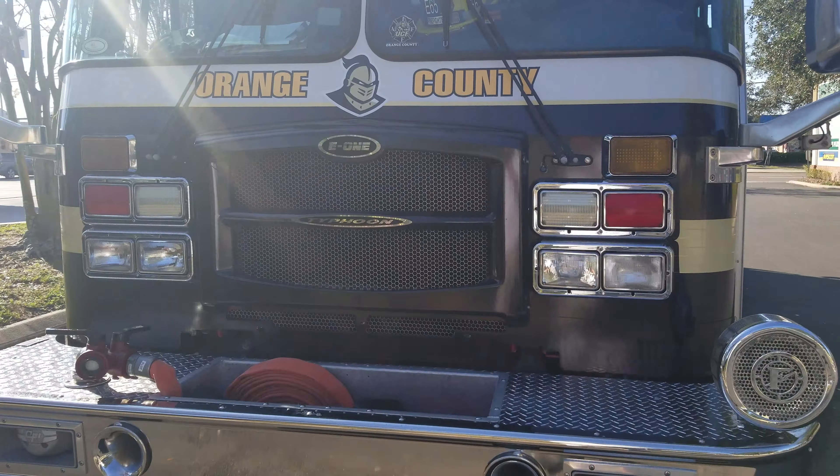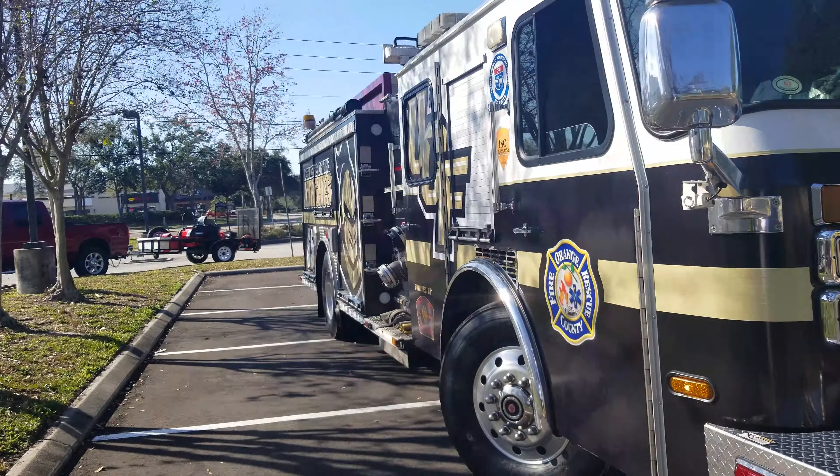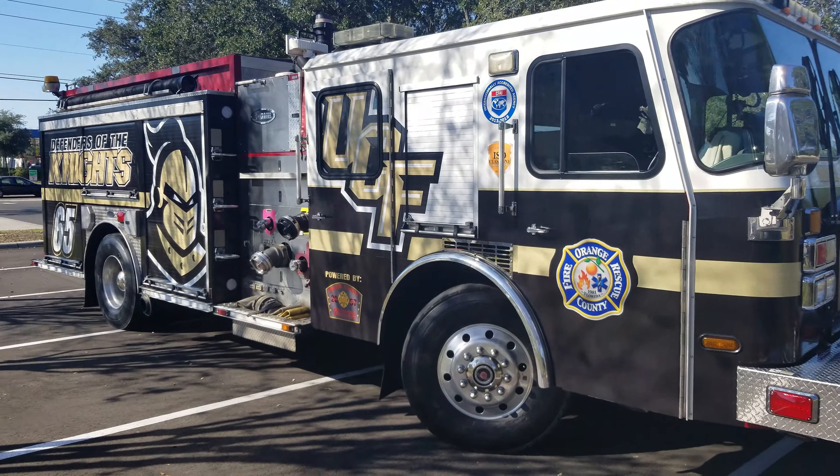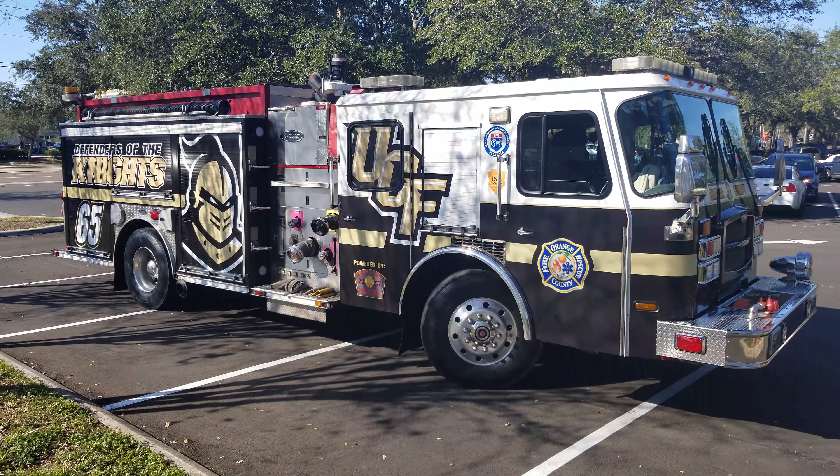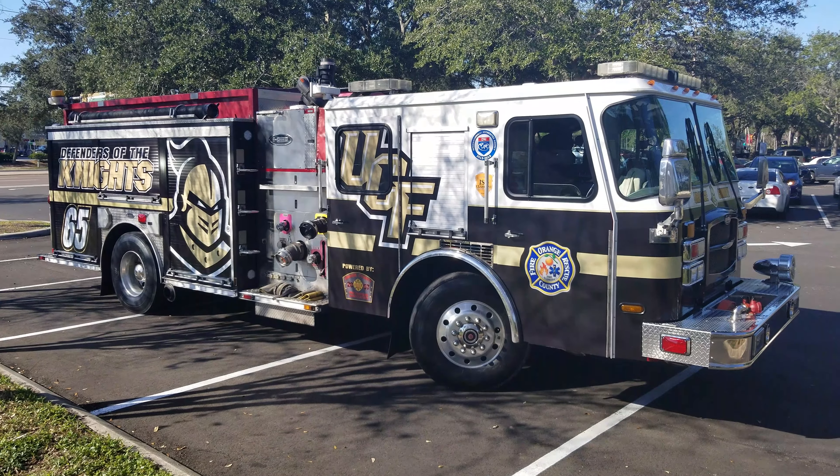So there you go guys, there's a shot of Engine 65 with the UCF paint scheme on it. Go Knights! Like and subscribe.